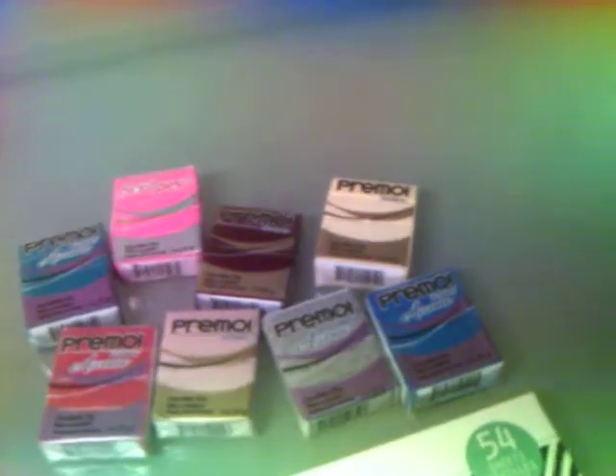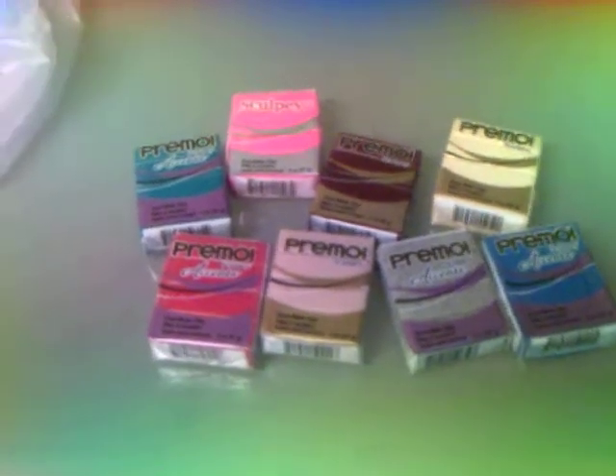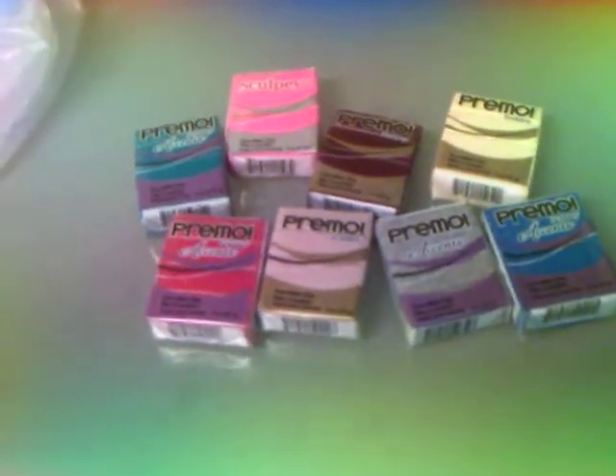Hello everyone, this is Connie here. I just want to share a small haul with you — a few things that I picked up at the Michaels in Austin, Texas on the trip I just took over the weekend.